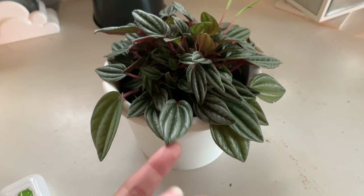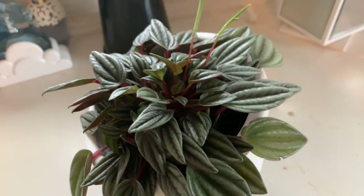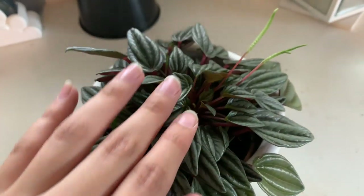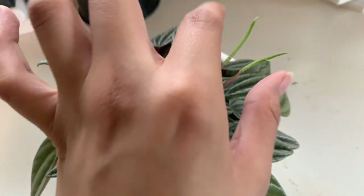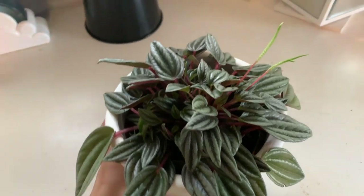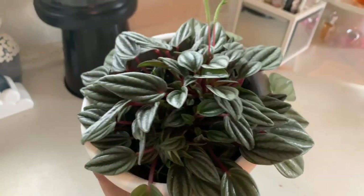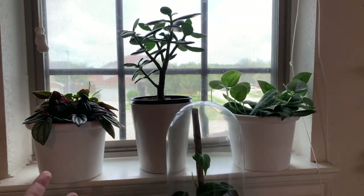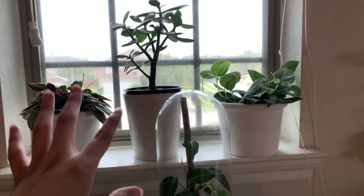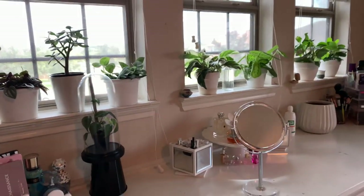The last plant on my windowsill is my Peperomia rosso pearl. This guy is not just the regular green version — it has a silveriness to it and it's so pretty. It's coming out with a ton of new leaves and it's also flowering. I was going to move it for more light but it really enjoyed its spot so I left it. I kind of want to get the regular green one to put here, but I haven't been able to find one as full as this one.